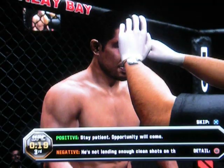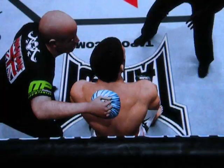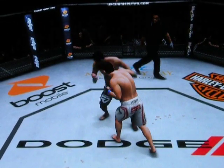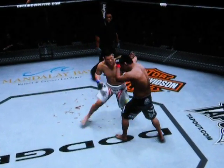We have no idea what to expect here in the last round, but I'm looking forward to it. Let's go to the replay — this is just an unbelievable counter right here. This is flawless timing. Right here we see that tremendous counter shot land.